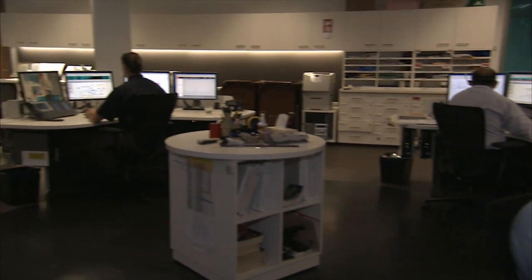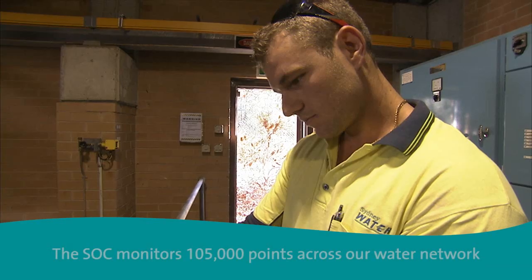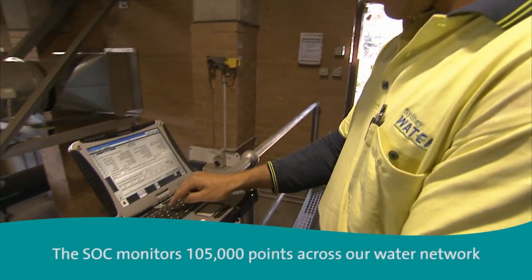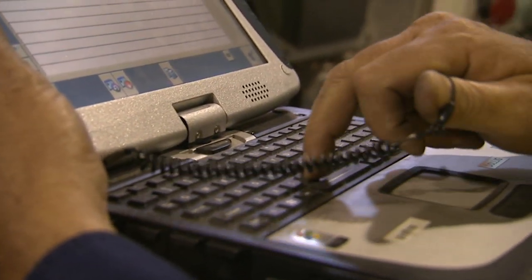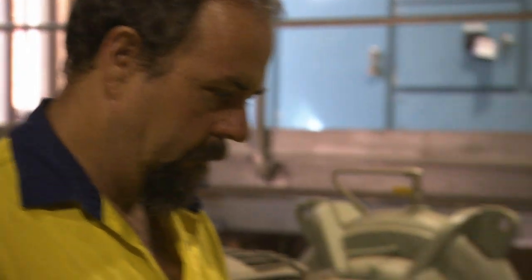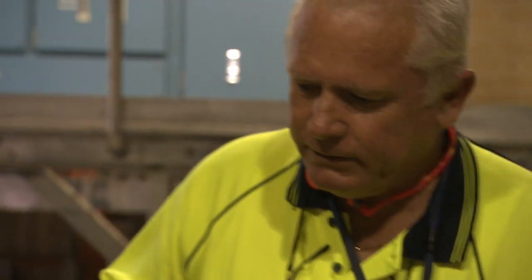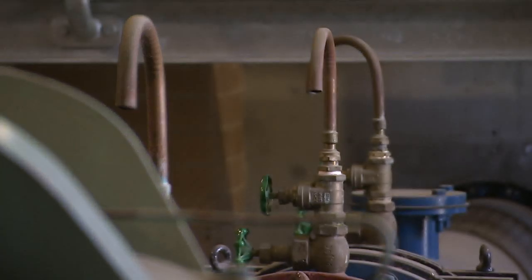The SOC is staffed 24/7 and has the ability to respond remotely to emergency conditions and alarms right across the water network. Risk management of the system is also an integral part of what we do. We have teams every day managing risks in our water network, such as the corrosion of pipes and pressure variations, to ensure that only the best quality product arrives to customers.